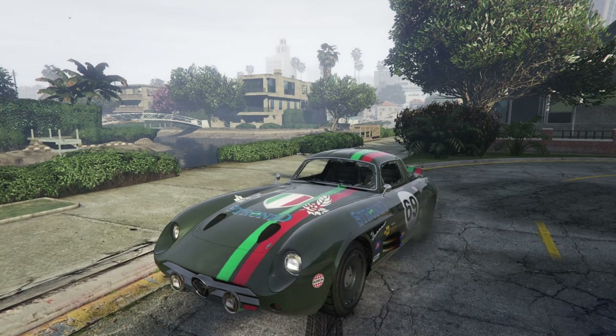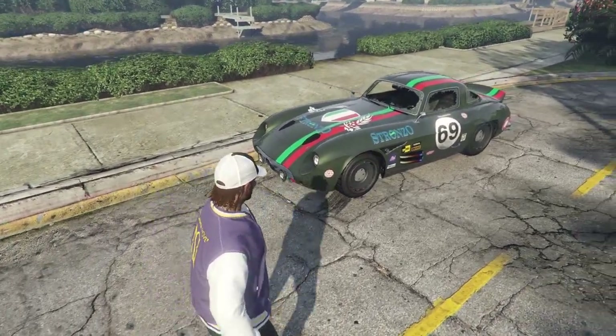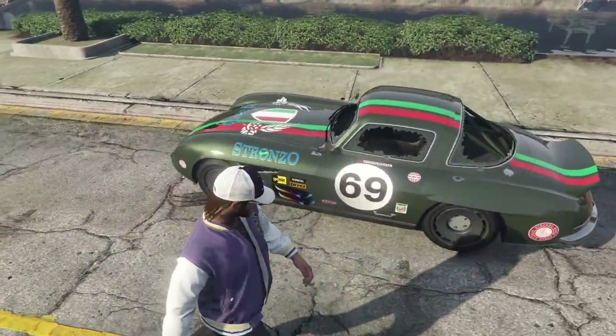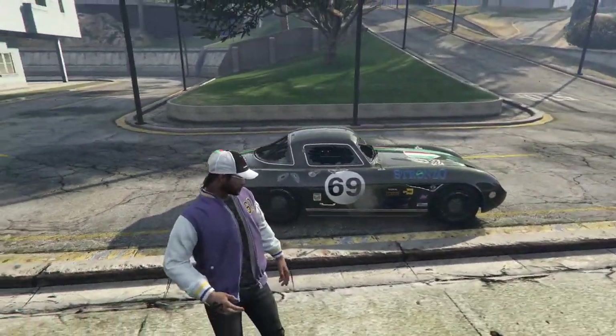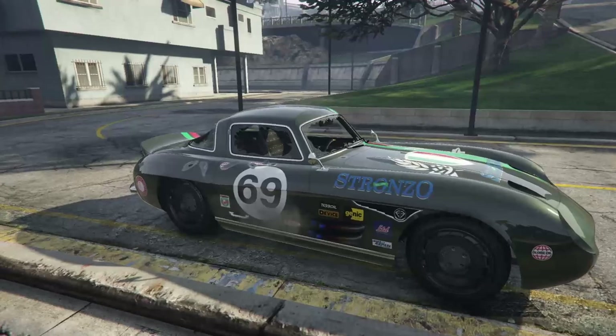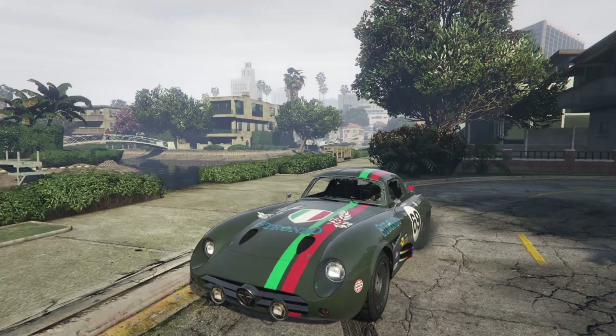The Sterling GT, no matter what, is still an absolutely fantastic car. It's one of the best sports classic cars in the game. If you're on the expanded and enhanced edition, it's also got an HSW upgrade. We got new upgrades for it with the Criminal Enterprises DLC as well. So still hang on to the car for sure, but it's just not quite as good as it once was when it was in a fully bulletproof state.